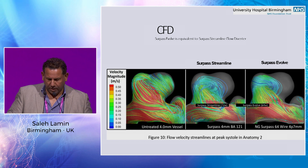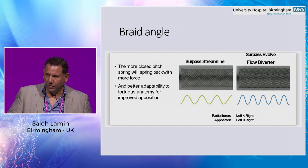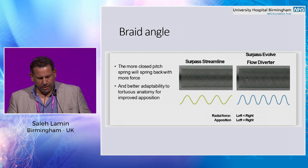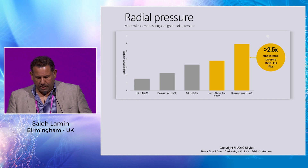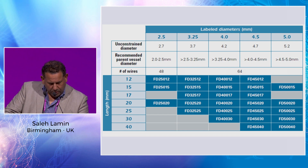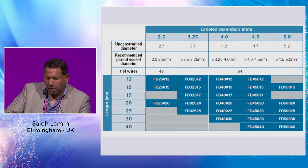In terms of the flow diverting effect, if you believe in CFD, it's more or less similar to the Streamline. The design difference is that the current Surpass Evolve has more of a braid angle, which allows it to open up better and gives it more radial force as well. So it opposes the wall better than the Streamline. Radial pressure is pretty good — it's two and a half times higher than the Pipeline.